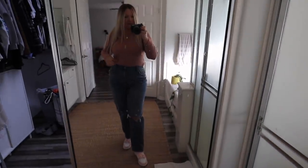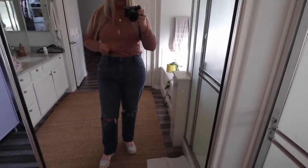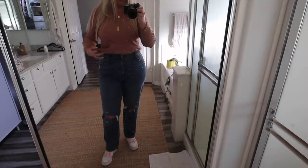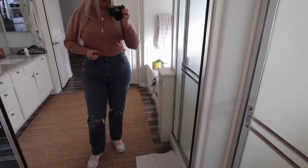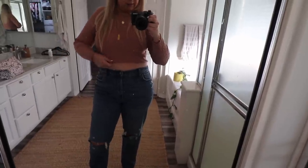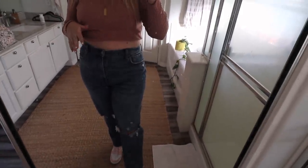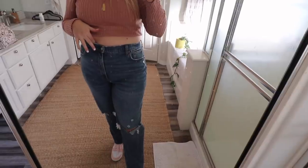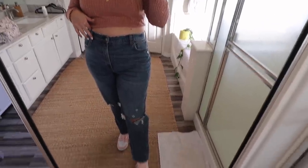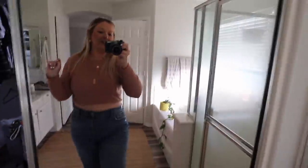I'm not a hundred percent in love with this, especially with it tucked in. It doesn't look good out either. I guess I could try to tie it up — that might be cute actually. I tucked it up into my bra so that it hopefully looks a little bit better. Now we're going to head out the door. By the way, these are the Abercrombie high rise curve love 90s jeans. I got mine on Poshmark for like half off.